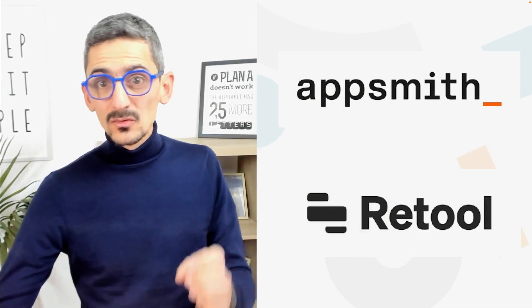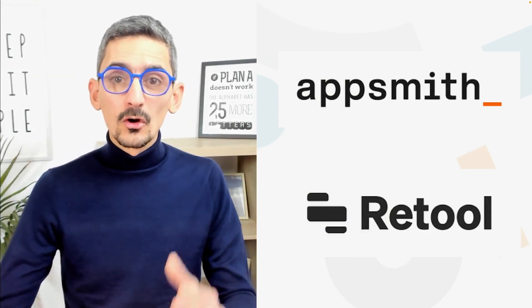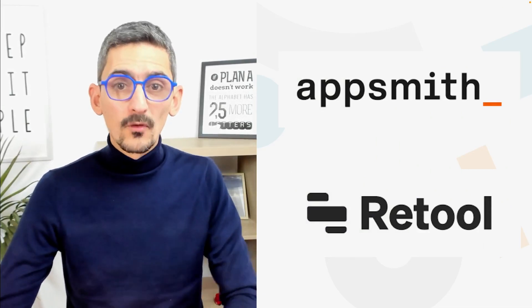Recently, I had the chance to work with two startups who needed to develop or redevelop their back-office. One was in the early stage. The second one is more in the growth stage with already 20 employees. So I decided to give two no-code technologies, AppSmith and Retool, a try to give a small proof of concept.